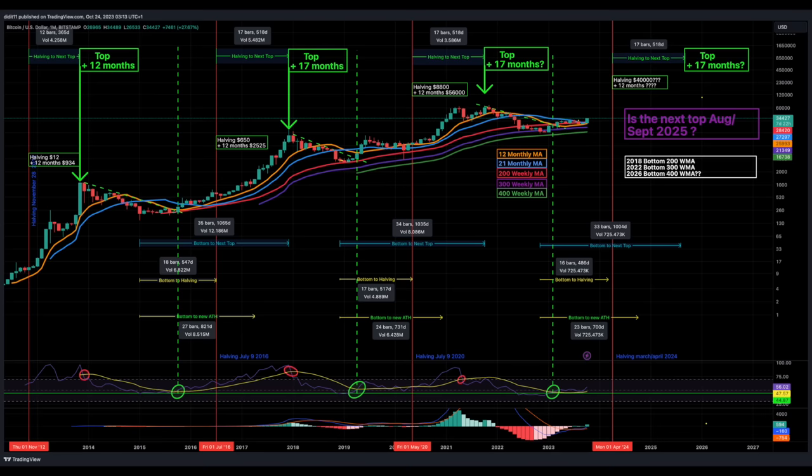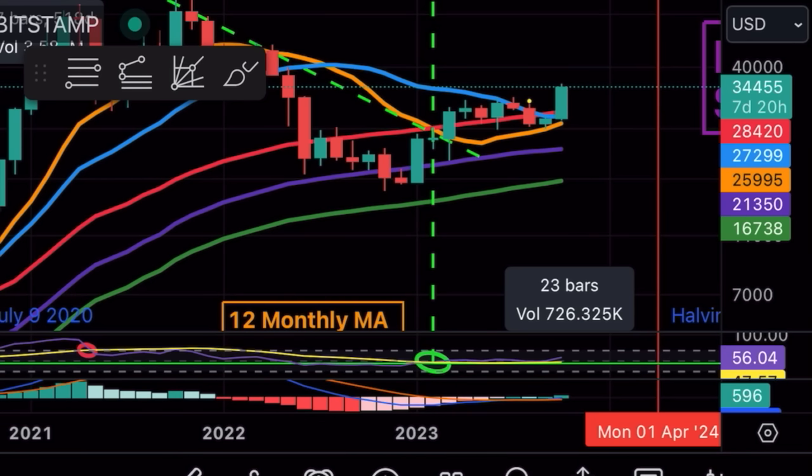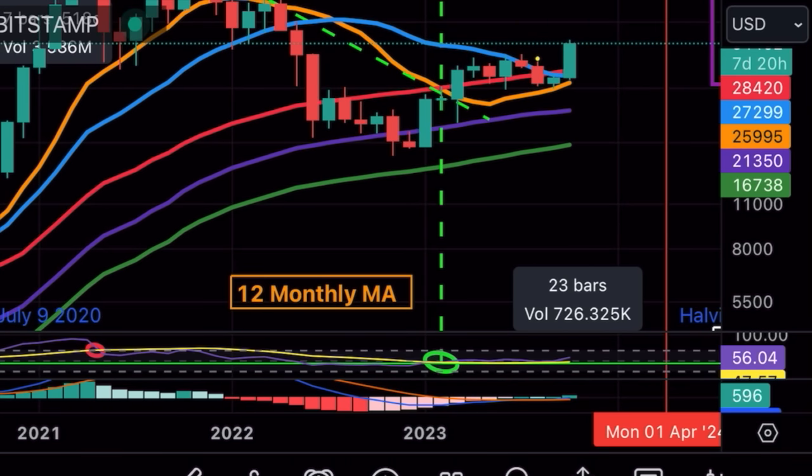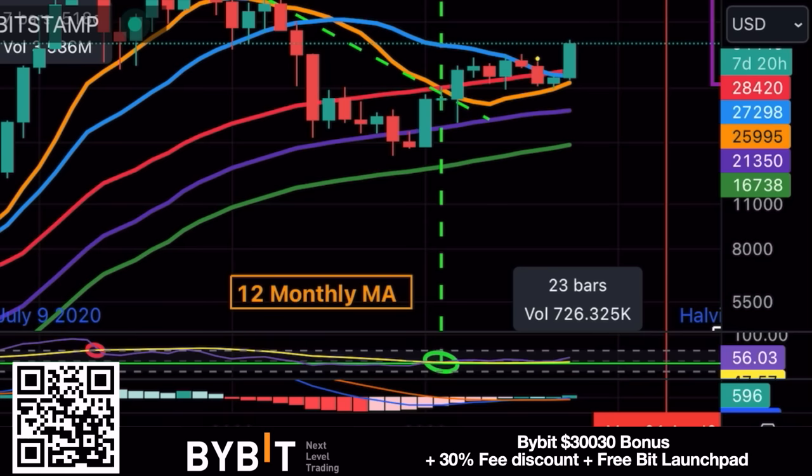Right now Bitcoin is at $34,450 on the monthly chart. We can see the orange line is about to cross the blue line — the 12-month moving average crossing above the 21-month moving average. Just look to the left on the chart to see what Bitcoin did every time that crossover happened. This is probably going to happen next month, not this month, which closes in about seven days and twenty hours.